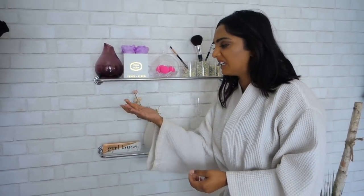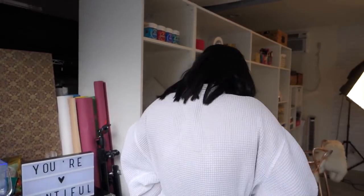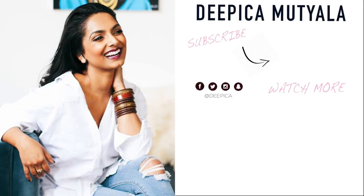I kind of feel like I look like an Indian Hugh Hefner. It's a little dusty. Oh, and this is matcha — why did nobody tell me? Let's cover up the matcha. I'm usually a little more put together. I'll see you next time.